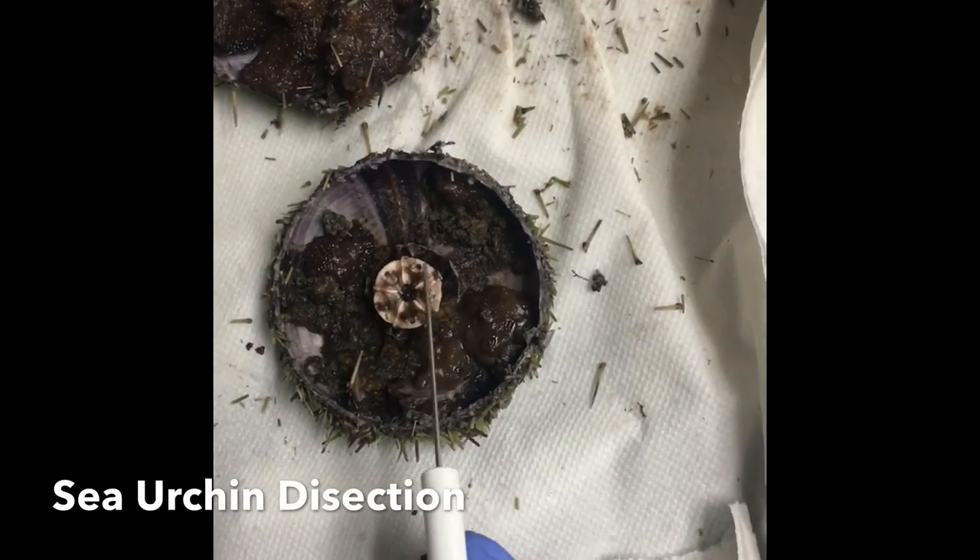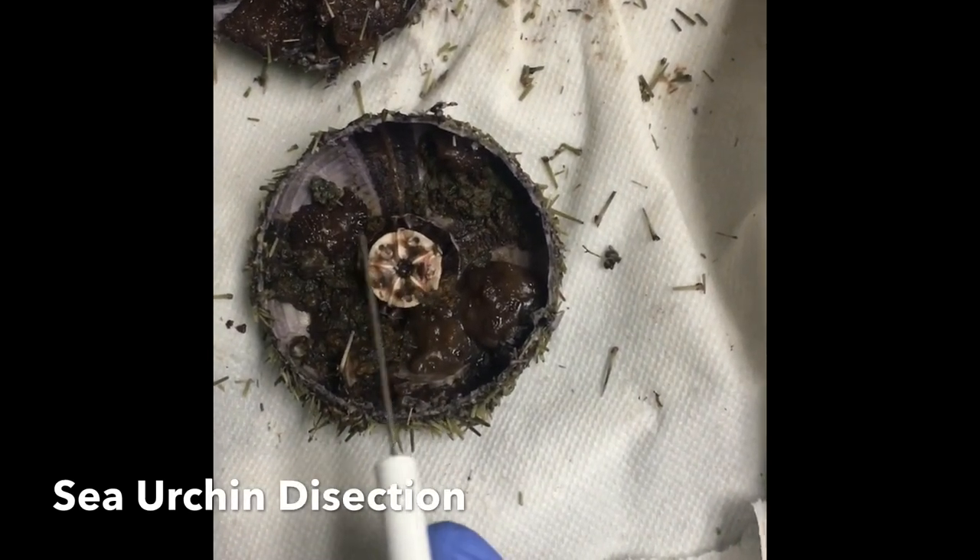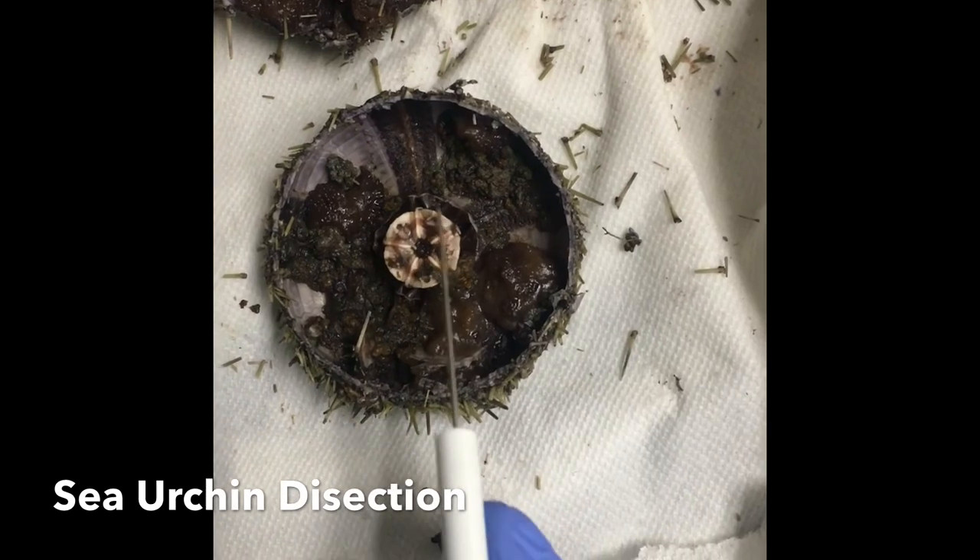Over here is Aristotle's Lantern. It's an organ that chews and ingests food.